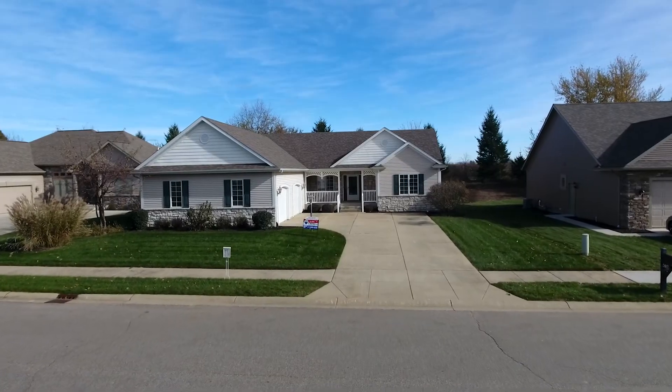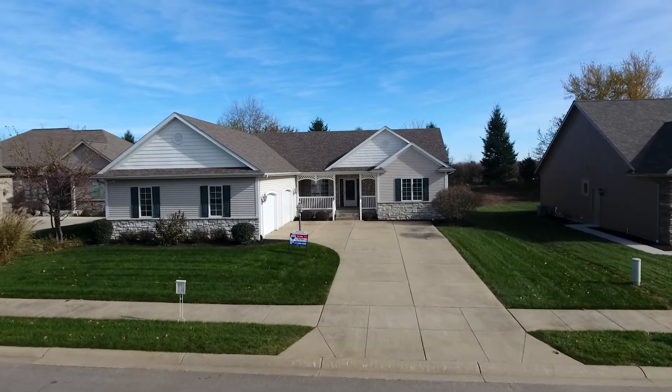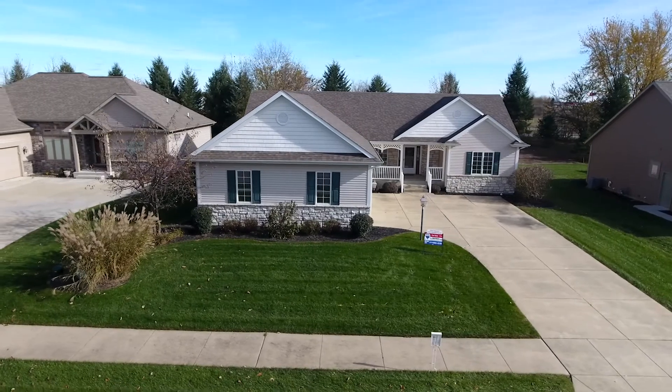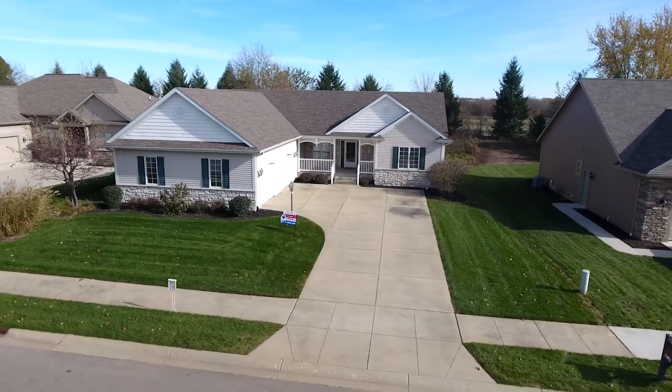Now you're going to really love this neighborhood, and this is a really great price to get into it. The houses on the water can go for $150,000 more than this one. So you really would love to get in this neighborhood for this price.